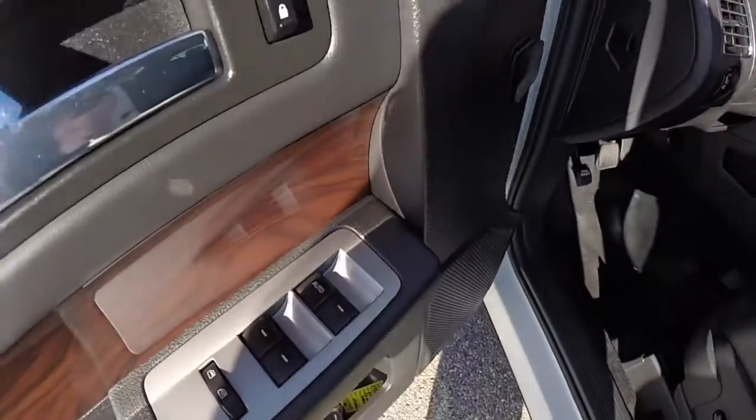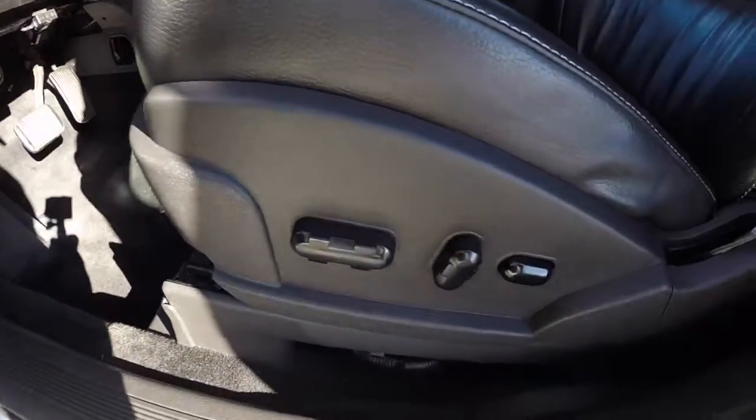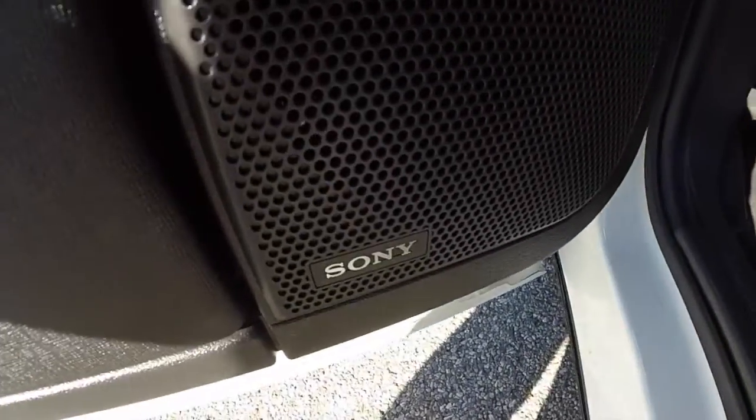Let's go ahead and take a look at the interior. So inside, this vehicle is equipped with power windows, power mirrors, and power door locks. It also has an eight-way power driver's seat with adjustable lumbar support. It is equipped with the Sony premium sound system.